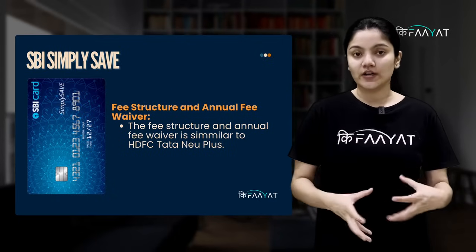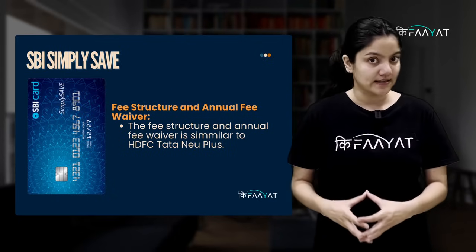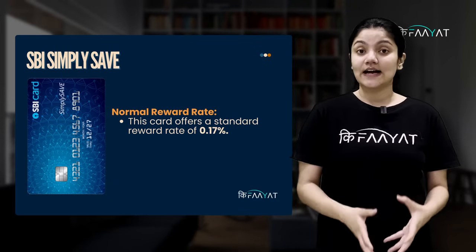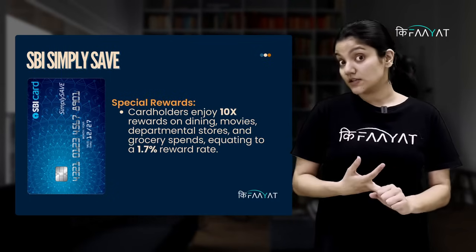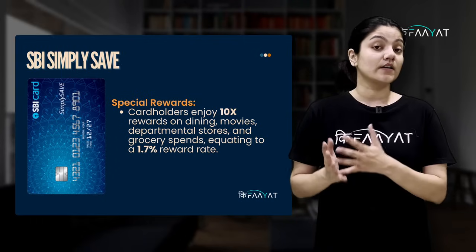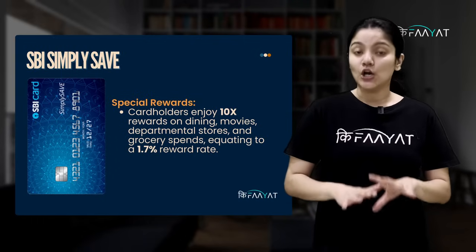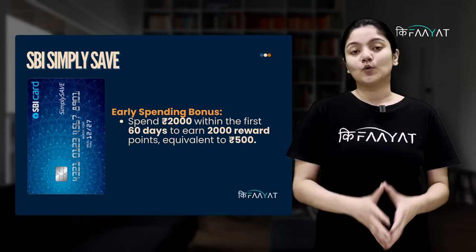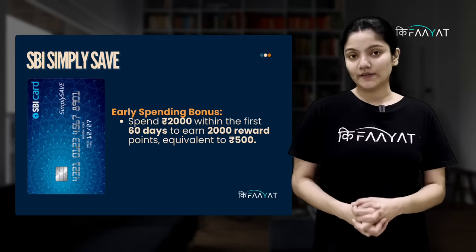Our third pick in this category would be SBI Simply Save. This card has a similar joining and annual fees waiver structure to HDFC Tata New Plus. This card's normal reward rate is 0.17%, but on select categories, you will get 10 times rewards, giving a 1.7% reward rate, which is pretty decent. Also, in the first 60 days, you will get 2,000 reward points, equivalent to Rs. 500.